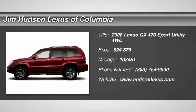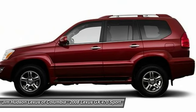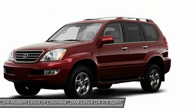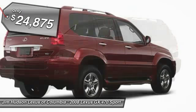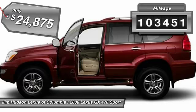The 2008 GX470. The Lexus GX470 is designed for active families who are on the go, balancing comfort and features with real off-road potential, and is priced below $25,000. This vehicle has less than 105,000 miles.